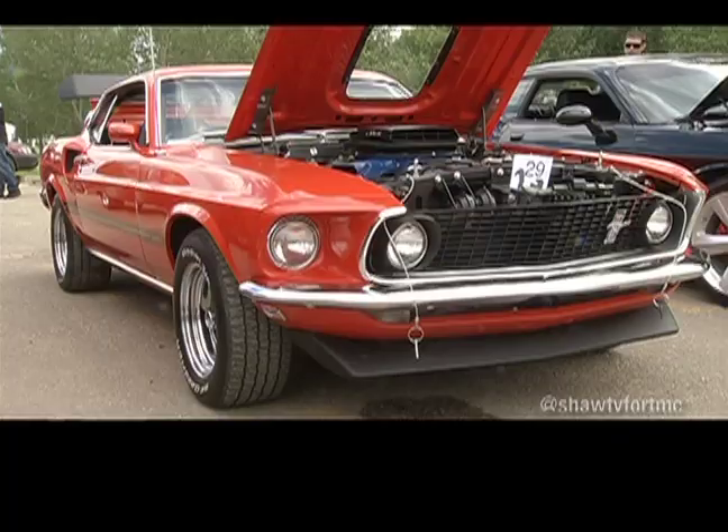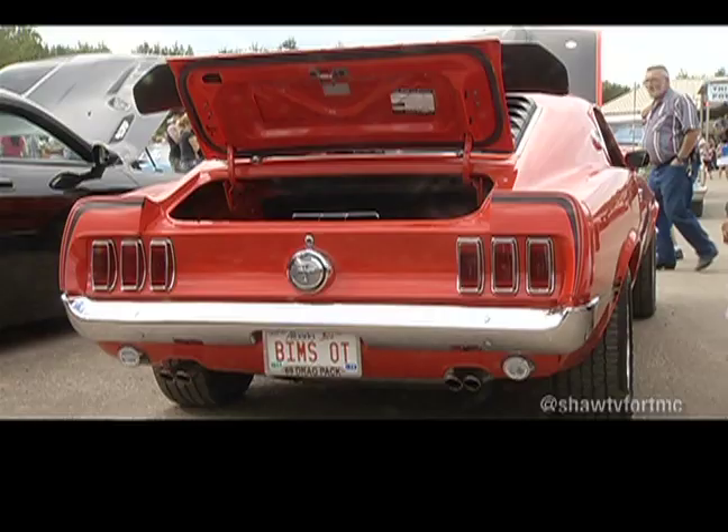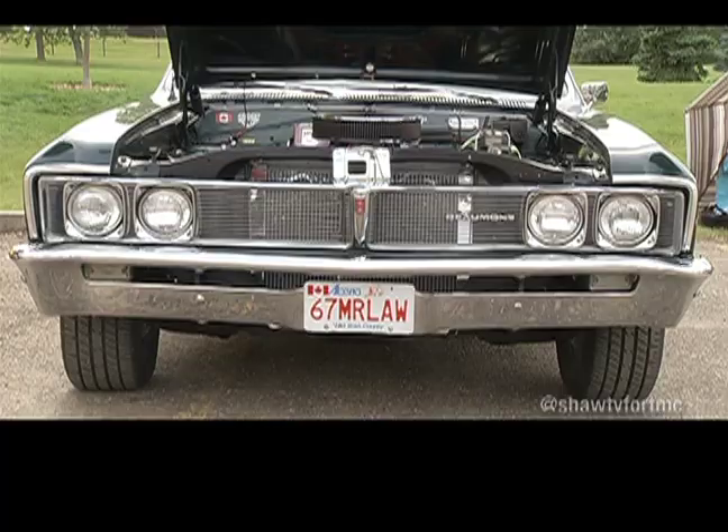Held each August in Fort McMurray, car enthusiasts from across the region come to town to revisit the days when stingrays and cobras rode the road alongside Marty Law's 67 Pontiac Beaumont.